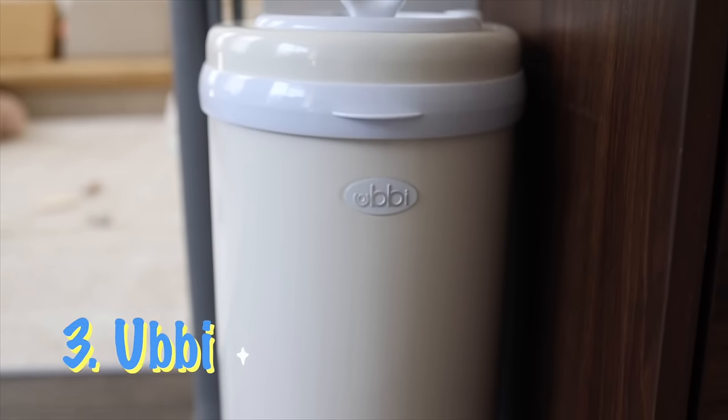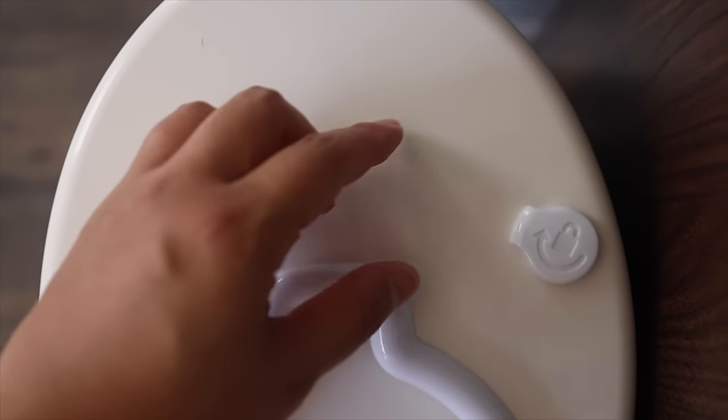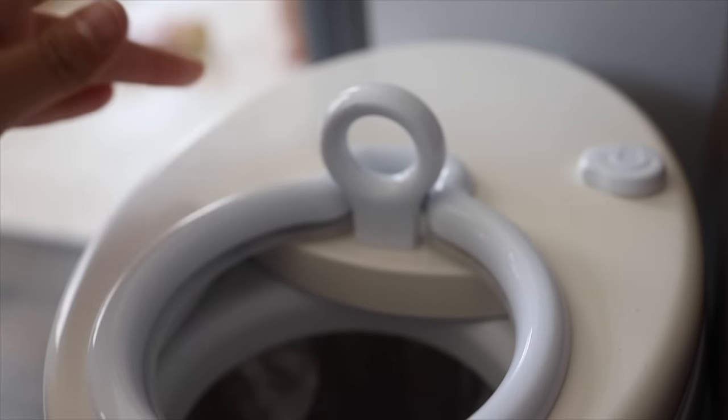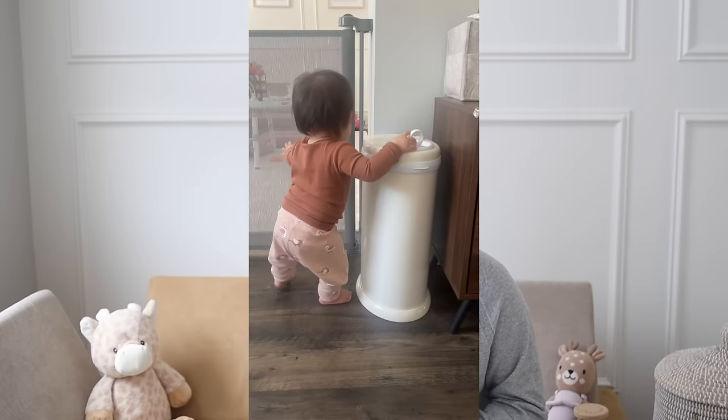The next on our list is the Ubi Diaper Pail. I love this diaper pail because it really conceals the smell — and baby's poops are quite stinky, especially after they start solids. It's really great to have to conceal the smell for the time being. I also chose it because it looks very sleek, fits my home aesthetic, and it's very functional. It also has a childproof lock, which is great because Ella loves to use it as a walker, grabbing onto it and pushing it around the house. It's a very sleek, functional design.